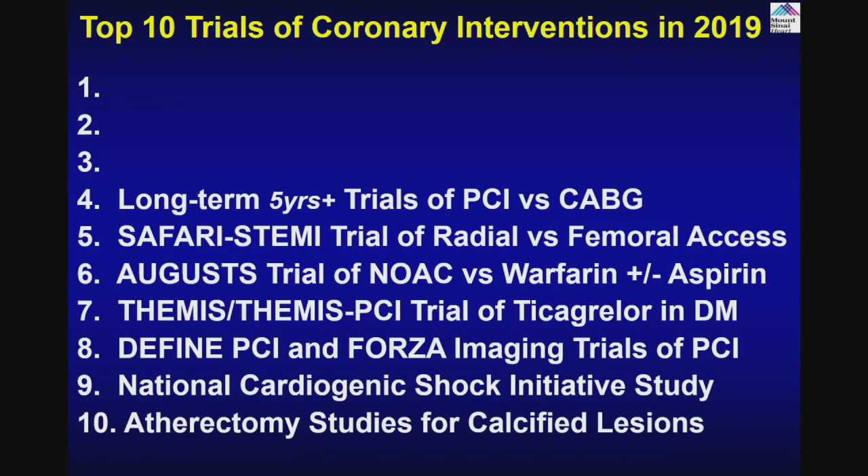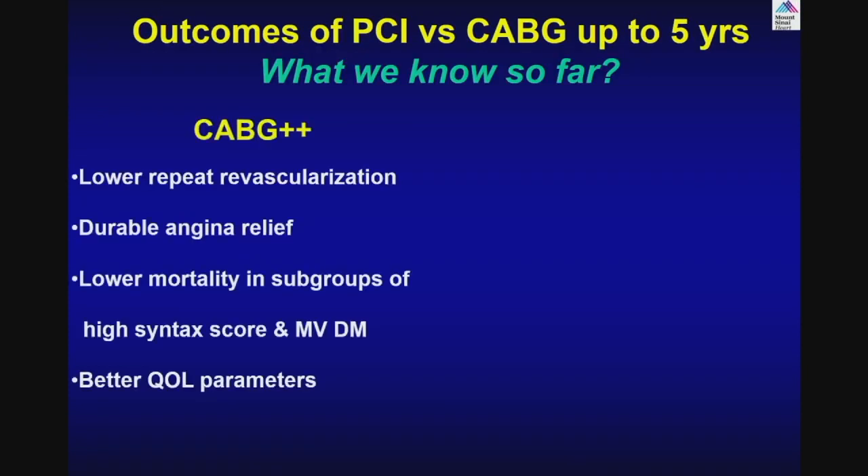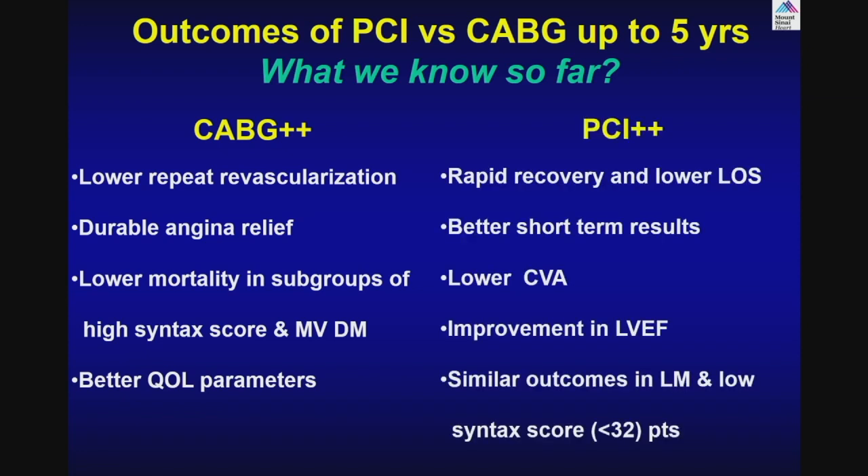What about the long-term follow-up of PCI versus CABG? We have heard about one-year, three-year, and five-year follow-up, usually for left main or multi-vessel CAD. What we know so far: CABG provides lower repeat revascularization, durable angina relief, lower mortality in high syntax score multi-vessel diabetic patients like in the FREEDOM and SYNTAX trials, and better quality of life. PCI offers rapid recovery, lower length of stay, better short-term results, lower CVA, and similar outcomes in left main and low syntax score patients.